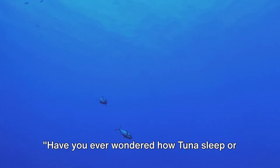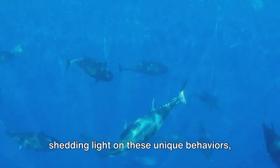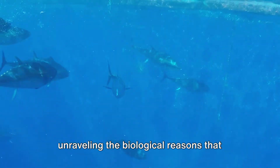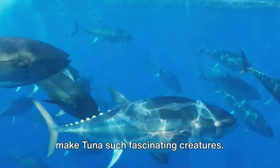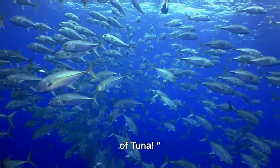Have you ever wondered how tuna sleep or why they can't stop swimming? Today we're shedding light on these unique behaviors, unraveling the biological reasons that make tuna such fascinating creatures. So let's dive in and explore the world of tuna.